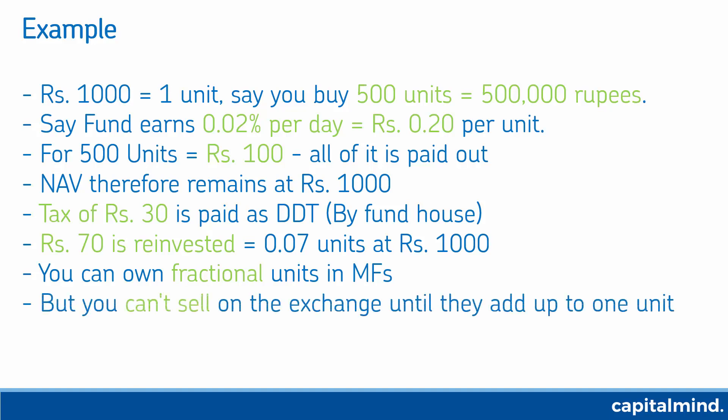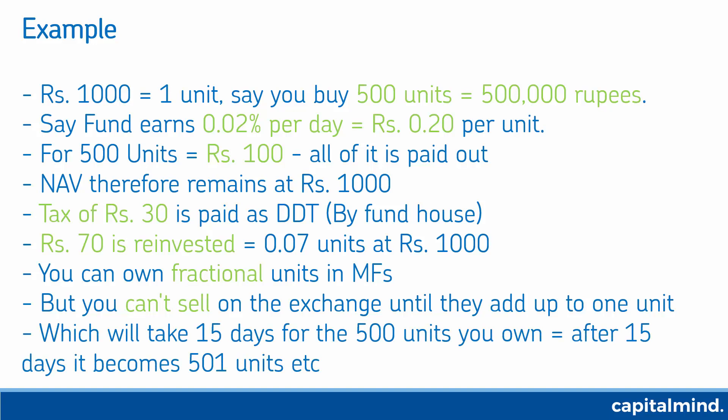The problem is you can't sell a fractional unit on an exchange because exchanges don't have the capability of handling fractional units. You can sell them on the exchange after they all add up to one unit. In this example, about 15 days of 0.07 units each will give you one additional unit, so you'll become 501 units and so on.